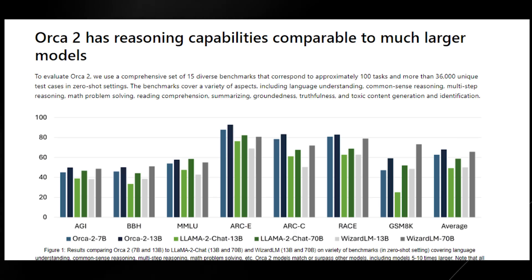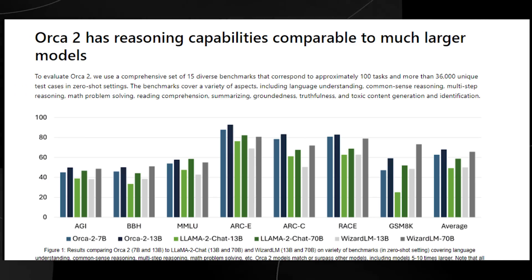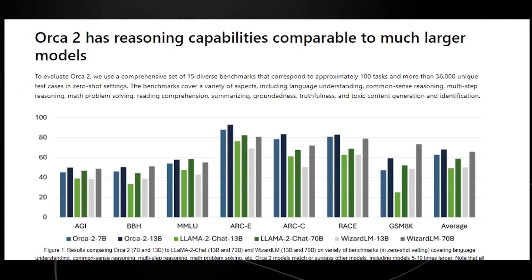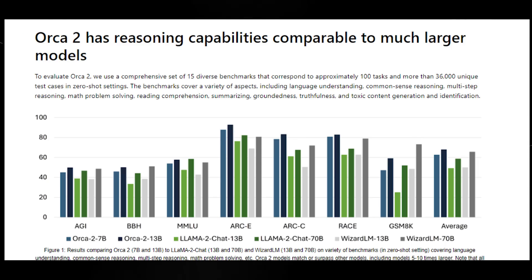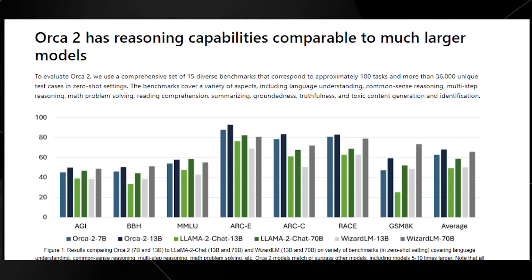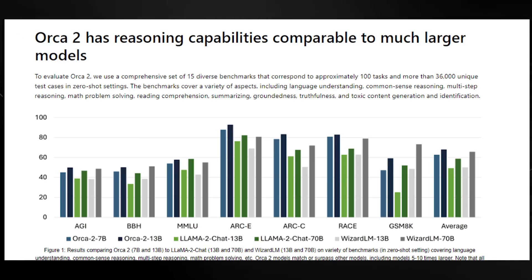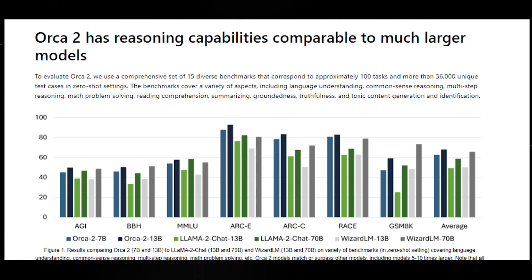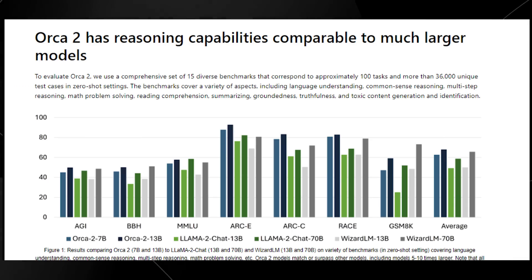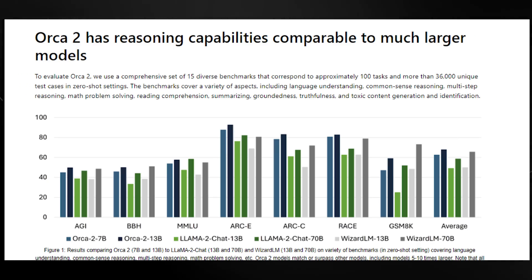The benchmarks cover language understanding, common sense reasoning, multi-step reasoning, math problem solving, reading comprehension, summarization, groundedness, truthfulness, and toxic content generation and identification. Orca 2 surpasses Llama 2 Chat and WizardLM on these benchmarks. It would have been interesting to see comparisons against more models, but the findings are really cool — these larger comparison models are significantly bigger, so getting smaller models to be more efficient and better reasoners is a serious advancement.